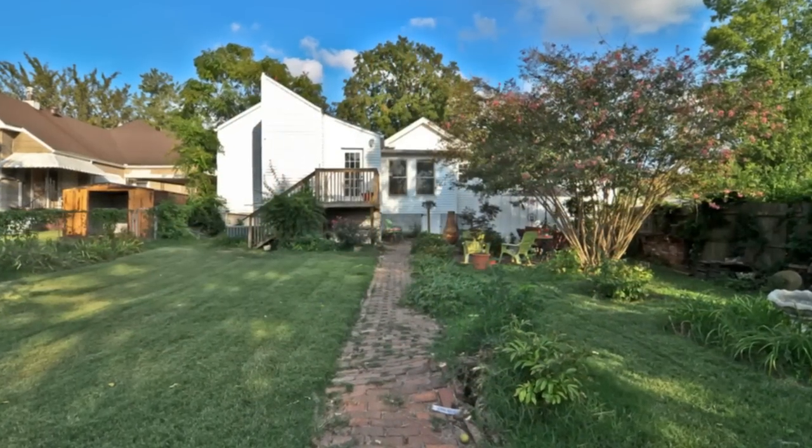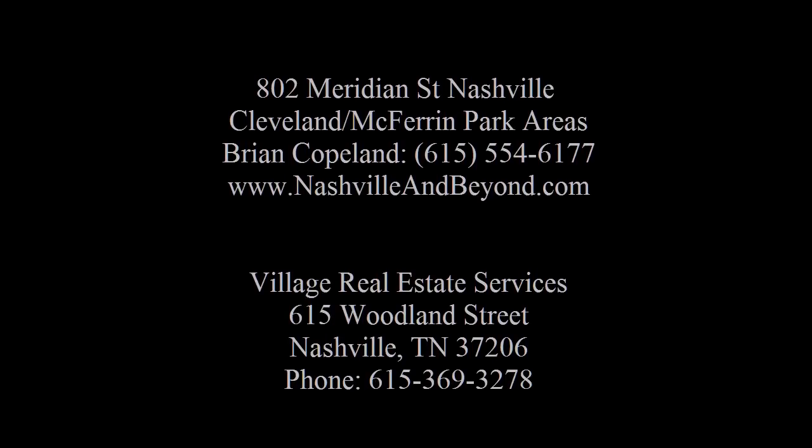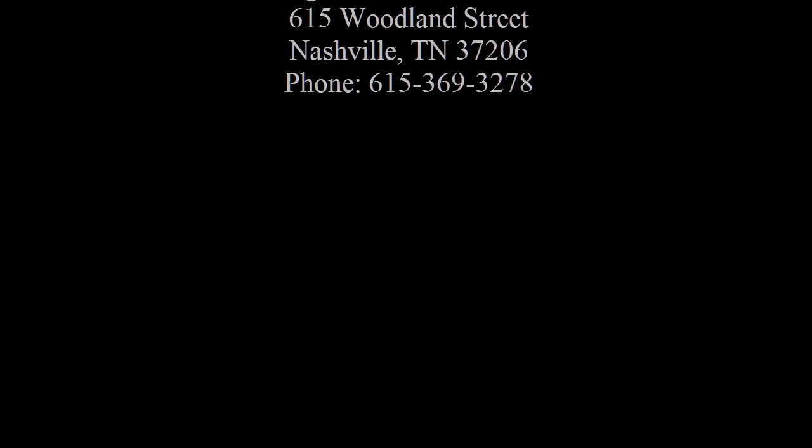To learn more about this home, please contact Brian Copeland of Village Real Estate Services at 615-554-6177.